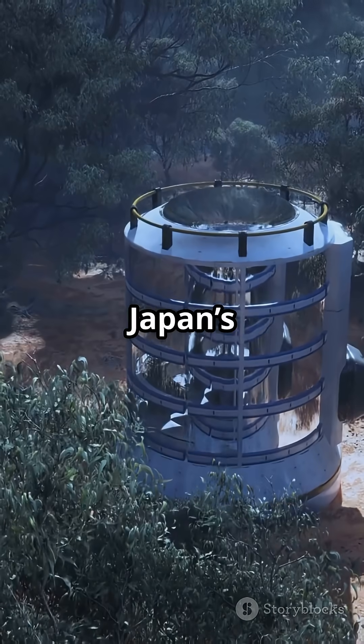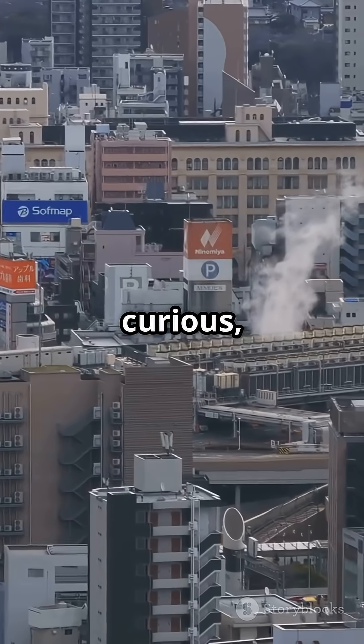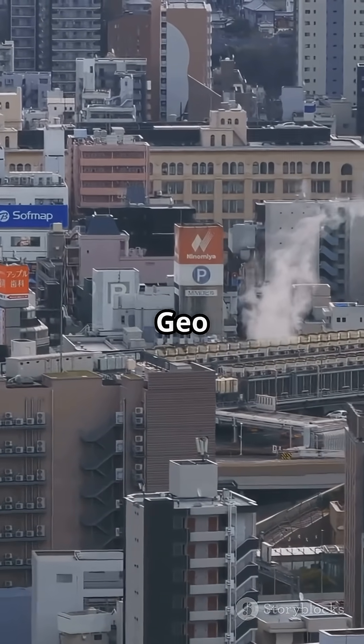Bottom line: Japan's architecture is all about working with nature, not fighting it. Stay curious, and subscribe to the channel for more fun geo facts.